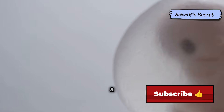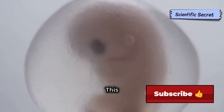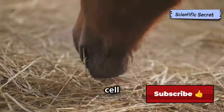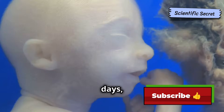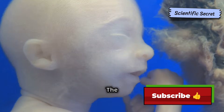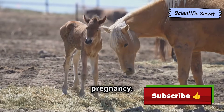Once a single sperm successfully penetrates the egg's outer layer, a protective barrier forms, preventing other sperm from entering. This fertilized egg, now known as a zygote, begins a process of rapid cell division as it travels down the fallopian tube towards the uterus. Over the next few days, the zygote develops into a blastocyst — a hollow ball of cells. The blastocyst then implants itself into the uterine wall, marking the beginning of pregnancy.